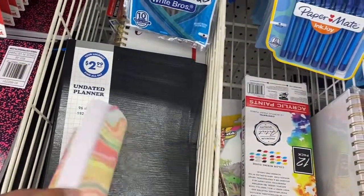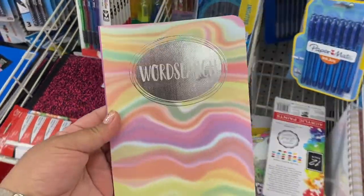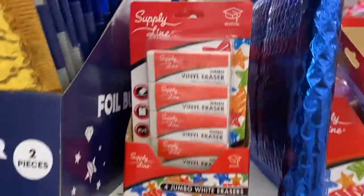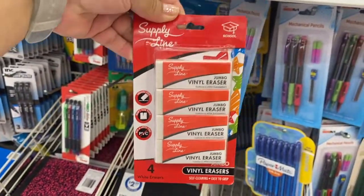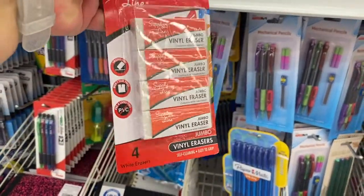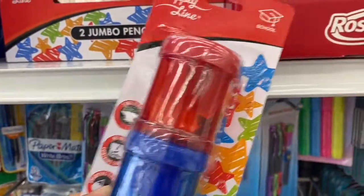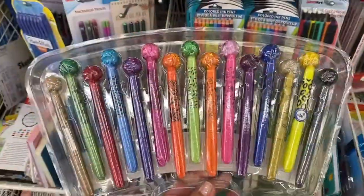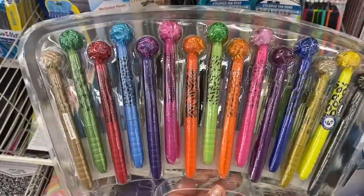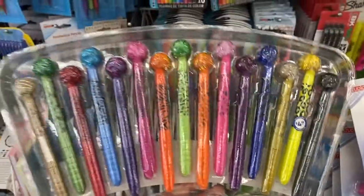You can carry that in your purse and do it if you're bored. This is kind of cool. And then they have a four-pack of erasers — I'm guessing these are 99 cents, which is really good. They also have a pencil sharpener. I think this is new — this brand, Supply Line. Oh, look at these markers with little pom-poms on the top! I'm gonna try those — they're $4.99.